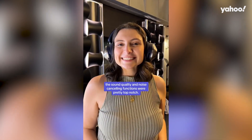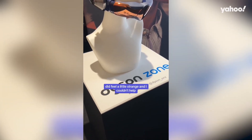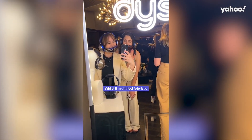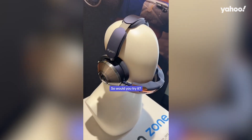While the design itself can feel slightly overwhelming when worn, the sound quality and noise-cancelling functions were pretty top-notch. The visor function however did feel a little strange, and I couldn't help but wonder what people would think if they saw me commuting to work wearing this. Whilst it might feel futuristic, the Dyson Zone tackles two problems that are very prevalent in our everyday life.